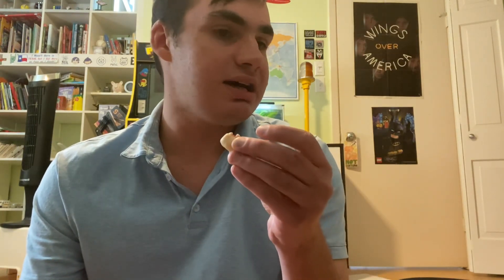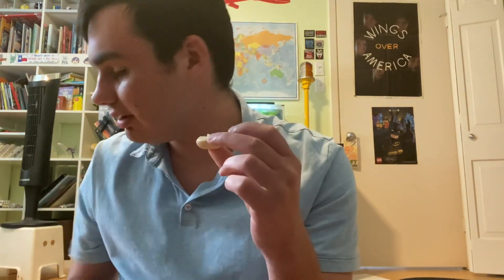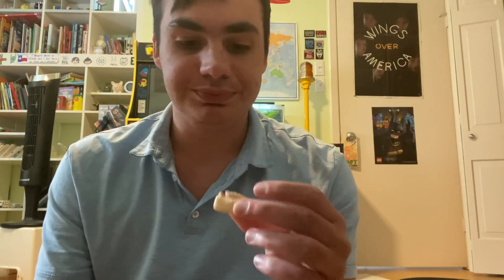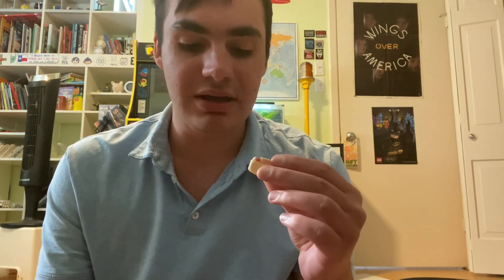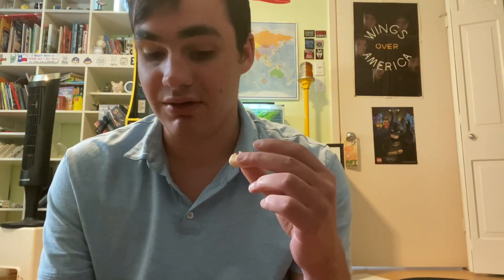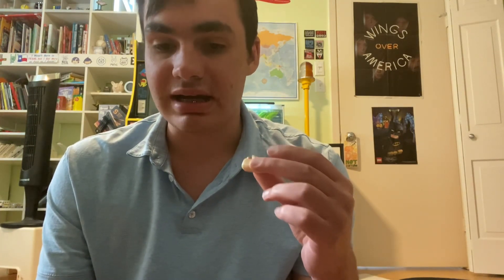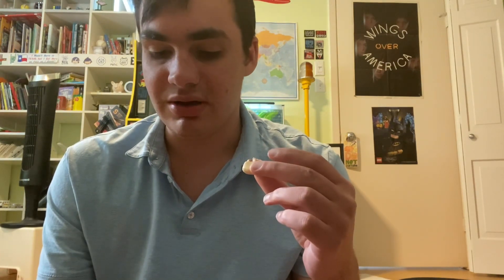These feel a tiny bit softer than Starbursts — Starbursts are a little bit harder. These taste a tiny bit like I would say a mix of Starbursts and Haribo gummy bears, and I think they're a tiny bit sweeter than Haribo gummy bears.